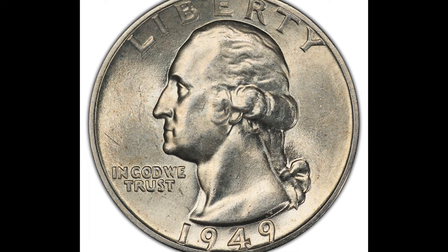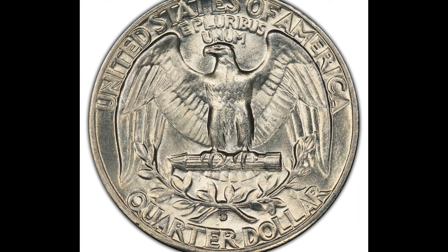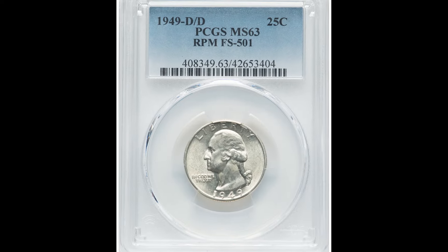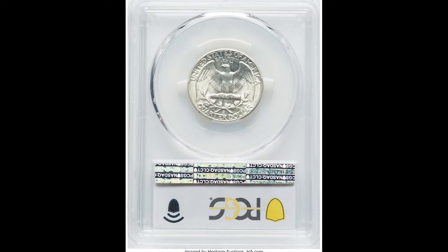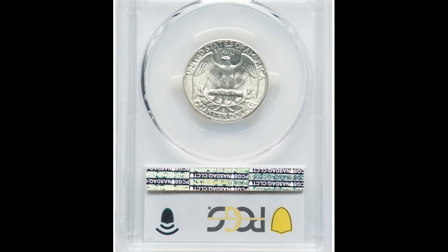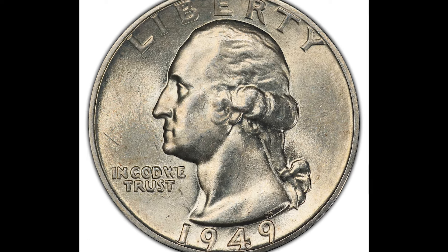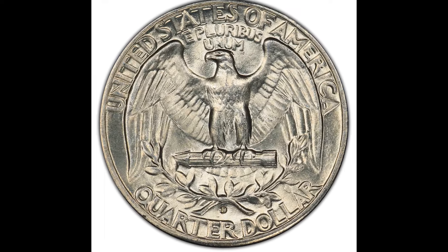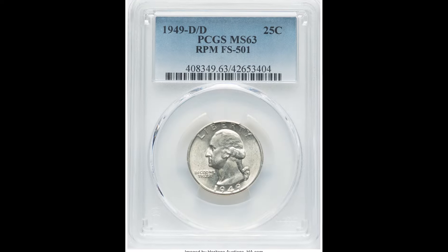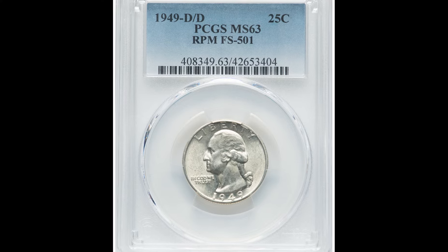This one got graded by PCGS at a 63. In the world of grading, that's a relatively low mint state grade. From 60 to 63 is considered the lower end; from 65 and higher is the higher end. Understand that every single point difference could be the difference of hundreds or thousands of dollars. Knowing how to handle your coin is so important — if you're not handling it properly, you could damage it.